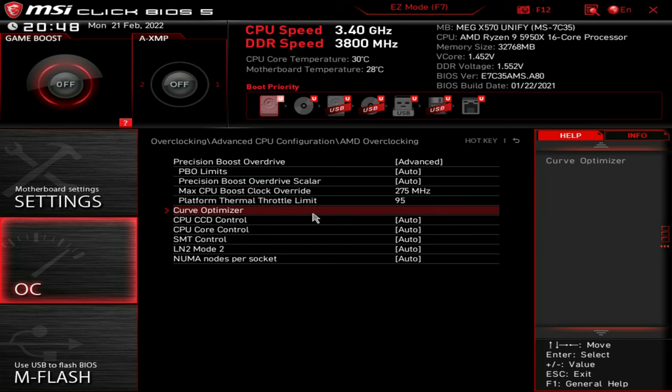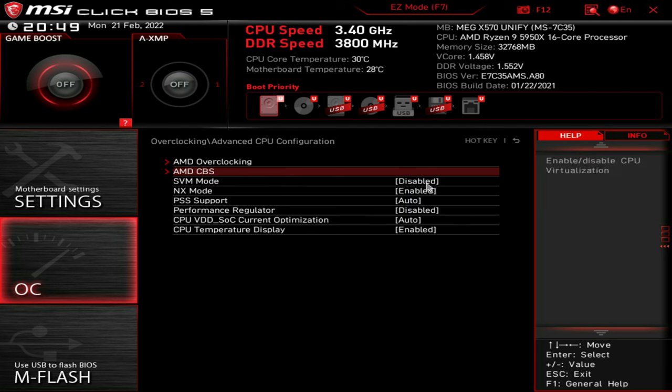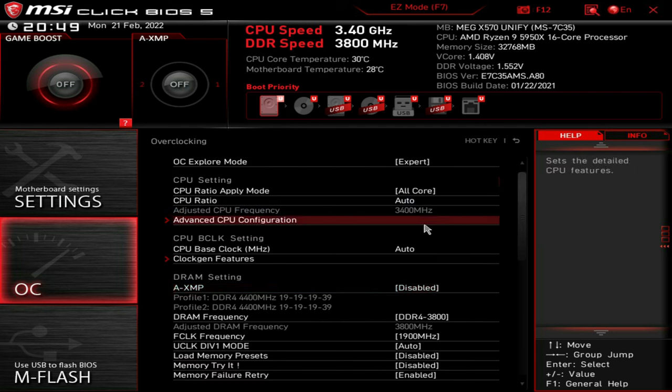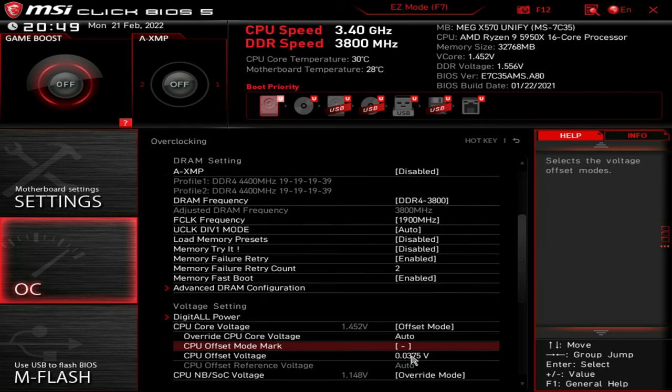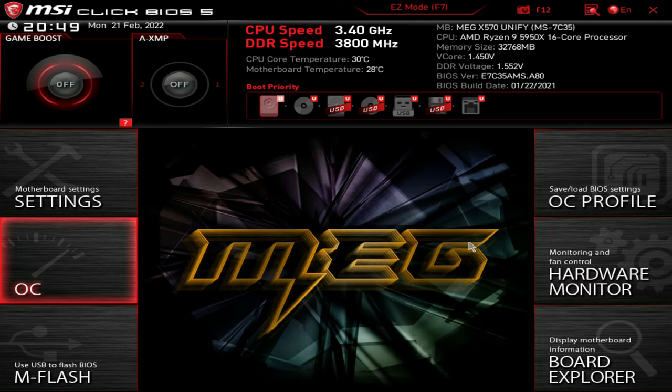One more important setting before I go: Global C-State Control — please disable this. If you have it enabled you'll get black screens, blue screens, or random crashes. It's a power-saving feature, but you want a stable voltage even at idle, so just disable this and you'll have a lot more stability. That is pretty much it for all of my BIOS settings. Again, do not copy my memory settings or my voltage unless you're confident your memory can withstand that high voltage and those memory timings. So I'll jump into some benchmarks now.